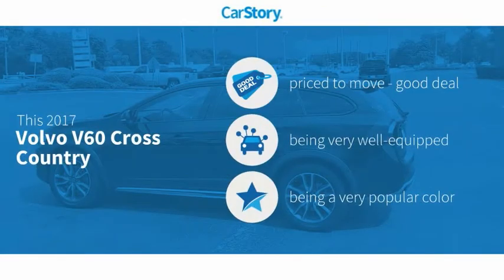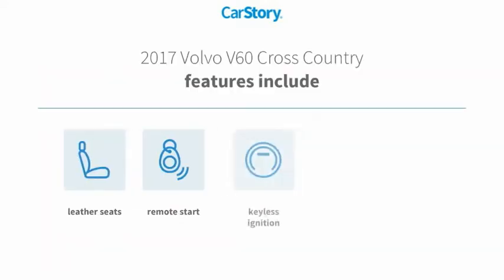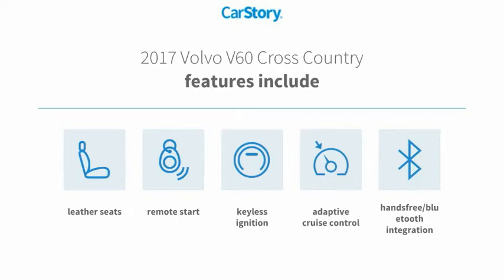Car Story research indicates this vehicle as being priced below the average market price. Loaded with features, including remote start, keyless ignition, leather seats, adaptive cruise control, and hands-free Bluetooth integration.